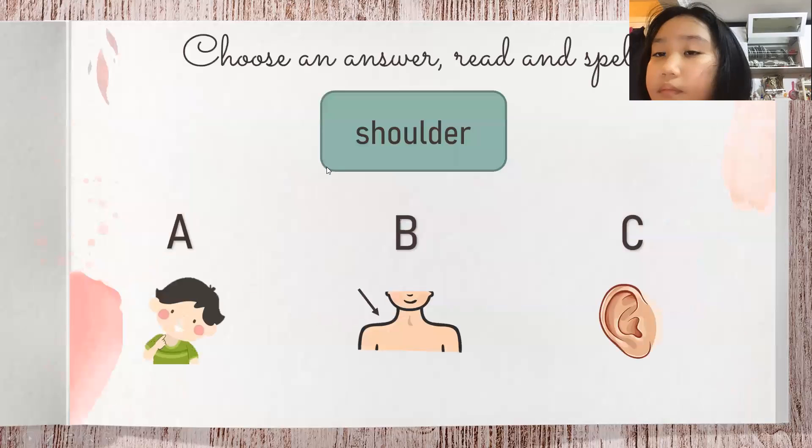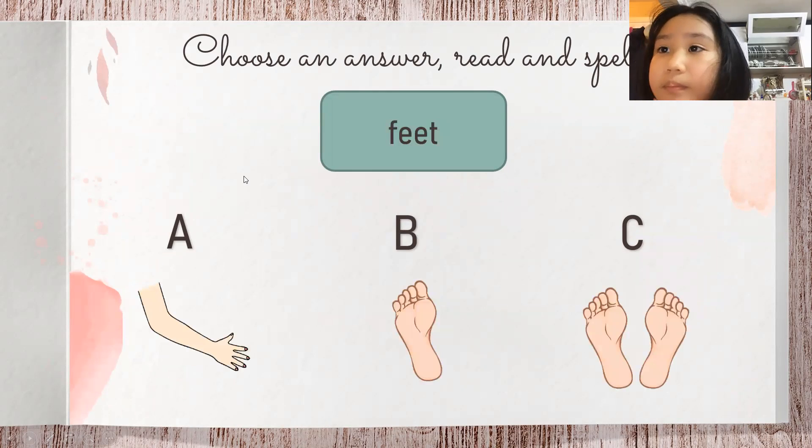Okay, now the second part — we'll review the words. What's this? The soda. Good. Now choose the correct letter. It should be... let it look. Good. Yeah. The next one — what are these?